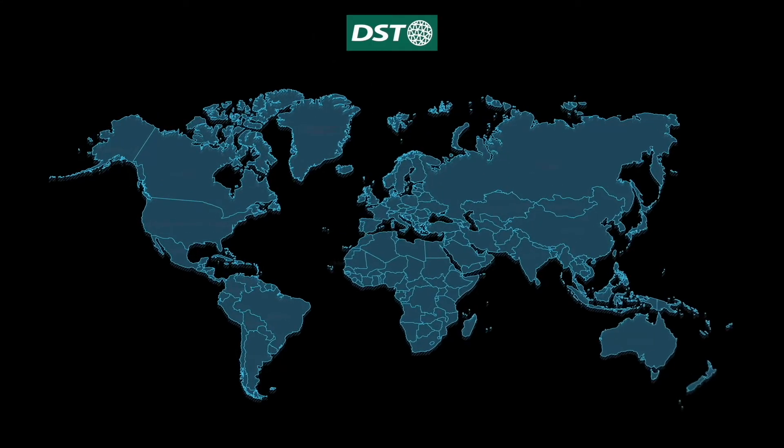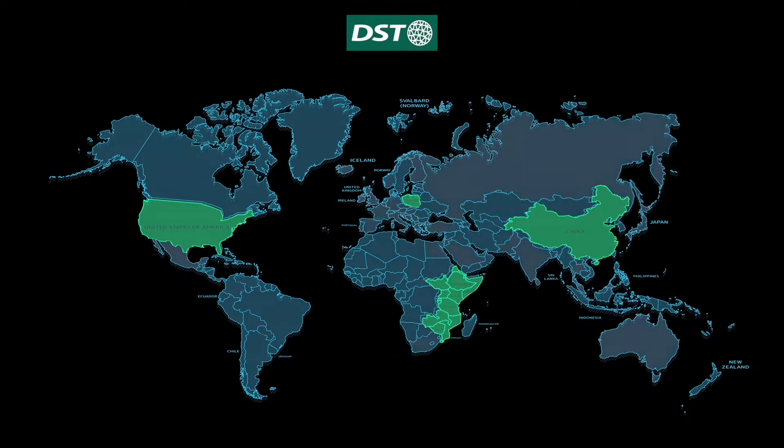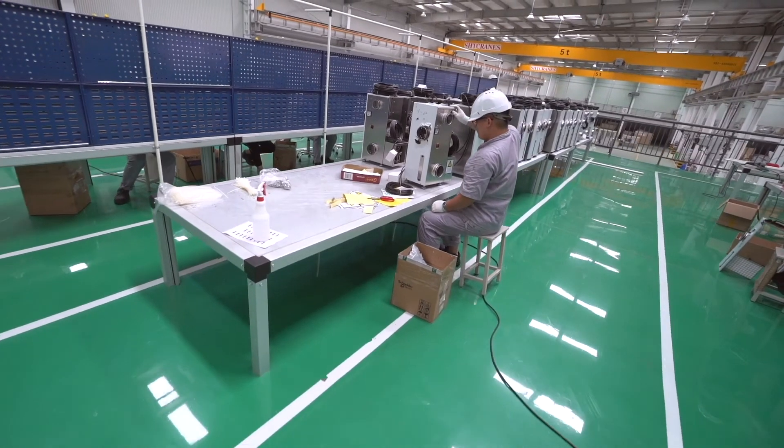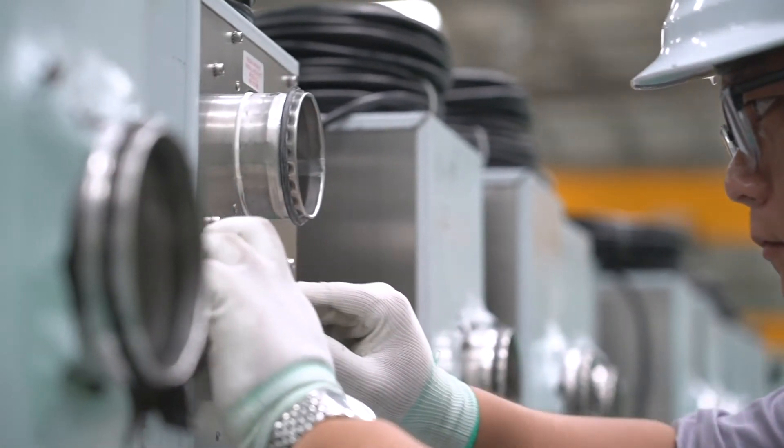DST is represented in almost 50 countries around the globe, so you can be sure to find local service. Our production facilities with a total area of 23,000 square meters in Sweden, Poland, and China allow us to process many large orders at the same time.